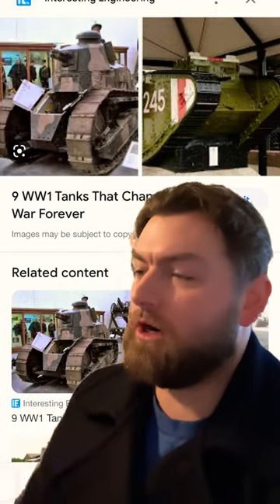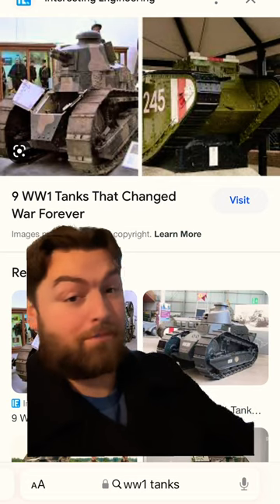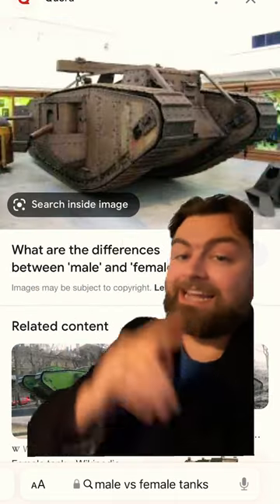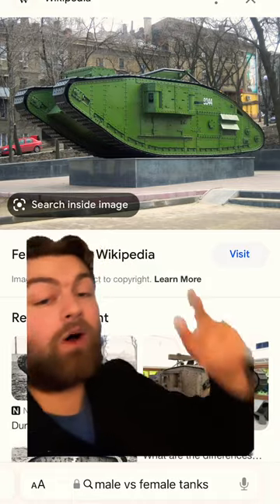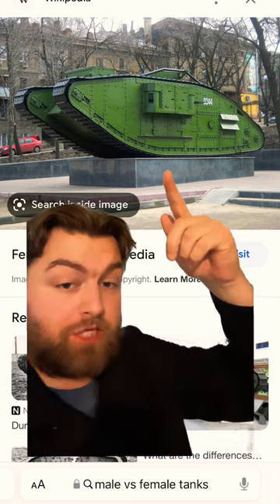I love early tank history because it's just so incredibly weird, with my favorite example being that early tanks could be distinguished as either male or female. When the British were developing the Mark series of tanks, if a tank had a six-pound gun or greater on it, that made it a male tank. Meanwhile, female tanks were equipped with lighter cannons, or most oftentimes just machine guns.